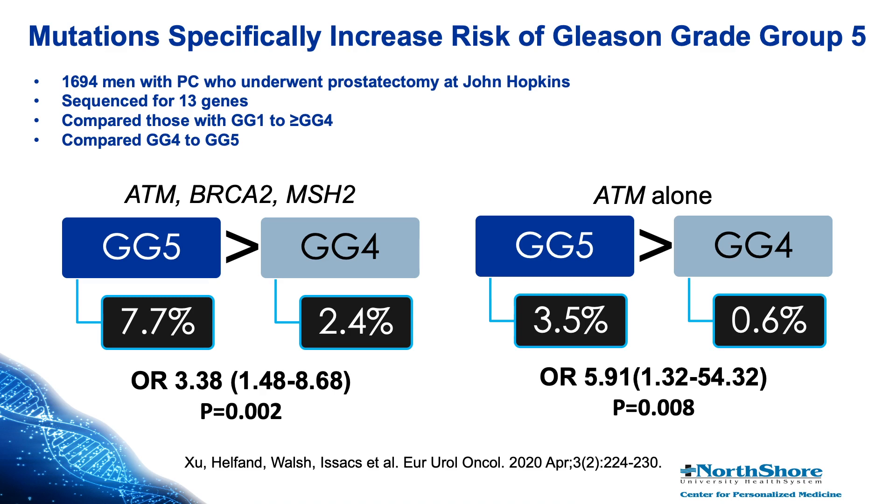This is one of many studies that evaluated a panel of DNA repair mutations among men who underwent surgery. This particular study included about 1,700 men with prostate cancer who underwent surgery at Johns Hopkins, and all pathology was evaluated by a single pathologist. All men were sequenced for 13 genes, including many DNA repair genes, and we ultimately compared those gene mutations with the final surgical pathology, specifically looking at men who had low-grade cancer compared to men who had high-grade group 4 or 5 disease.